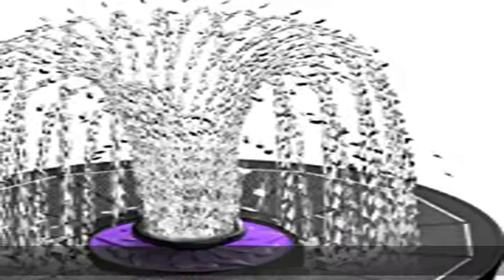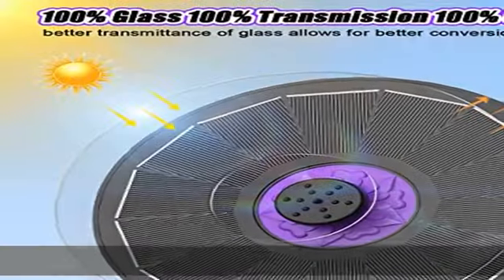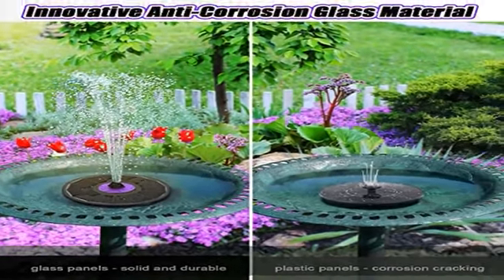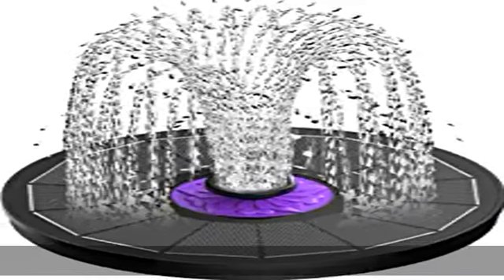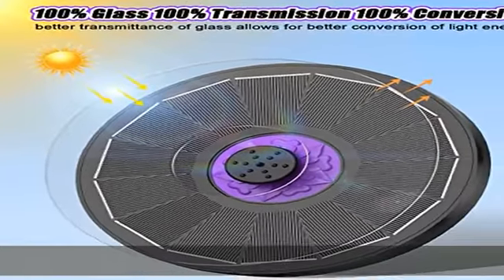2023 latest 100% glass solar panels. SCMP upgraded with the latest solar panel technology in 2023. All solar fountain pumps feature 100% glass solar panels across the board. Compared to the plastic panel solar fountain on the market, our glass solar panels have stronger light transmittance, which promotes the conversion of sunlight into stronger energy and makes the water spray more stable and lasting.